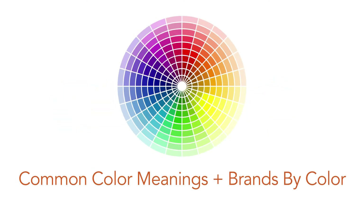Let's talk about common color meanings and brands that use specific colors. Keep in mind that colors can mean different things in different cultures, so always take into account your target market and your audience when choosing colors, as well as the color meanings and your own personal taste.